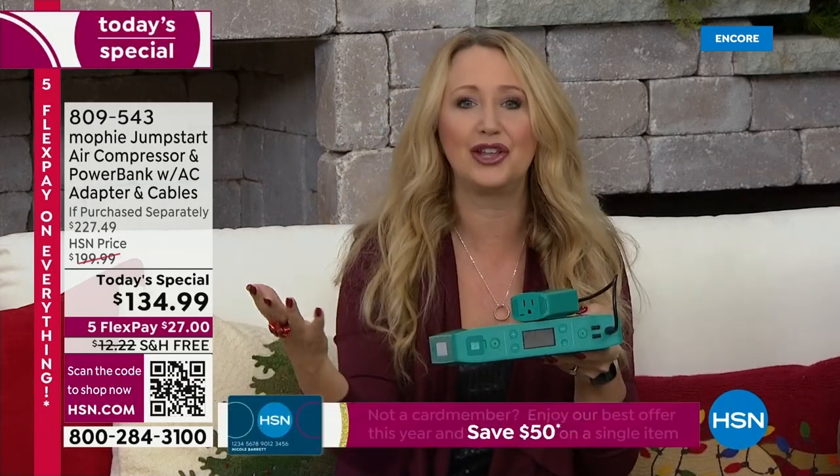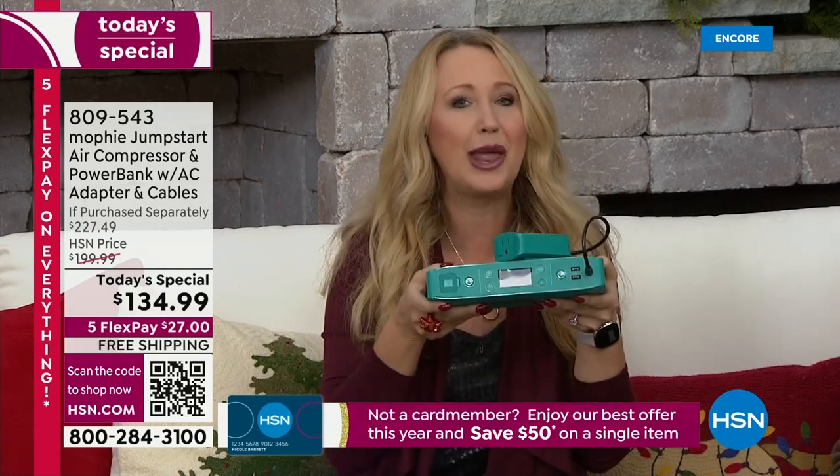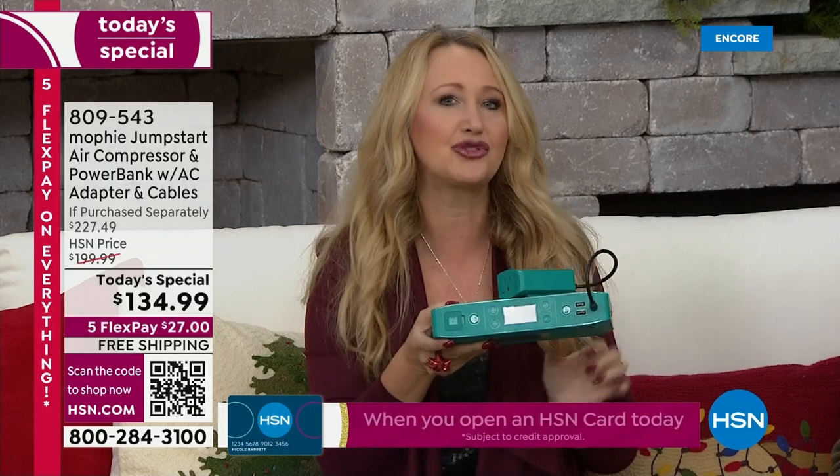You can find Mophie in the Apple store, in all the high-end stores, but this one is exclusive right here on HSN. It's the most powerful and best we have ever done. It is that true six-in-one.